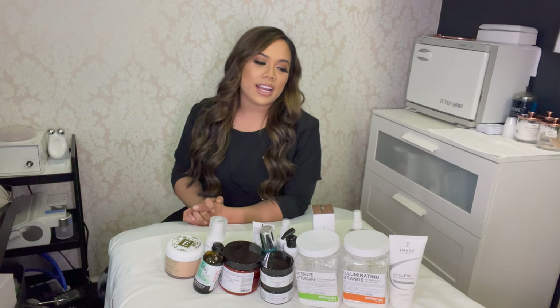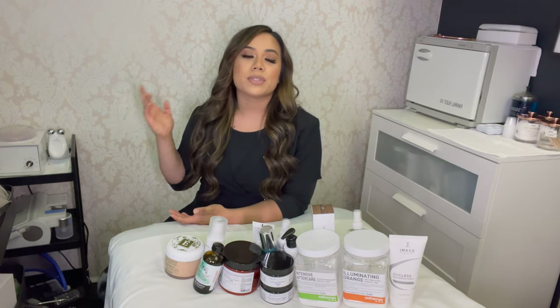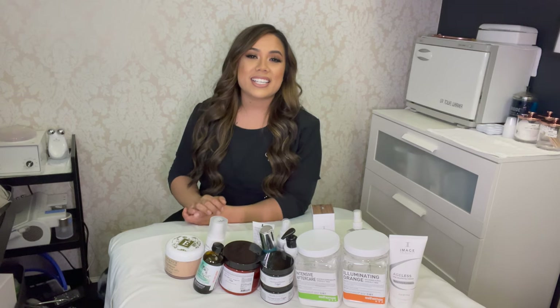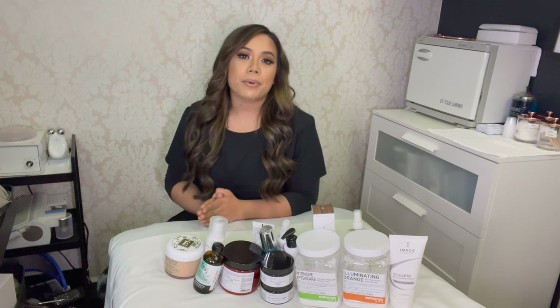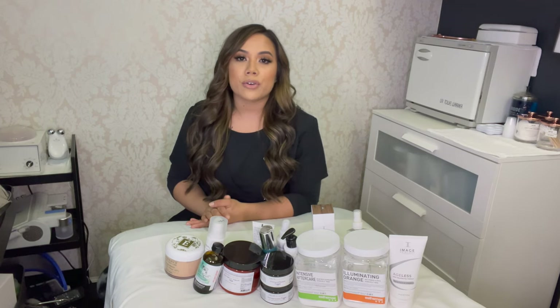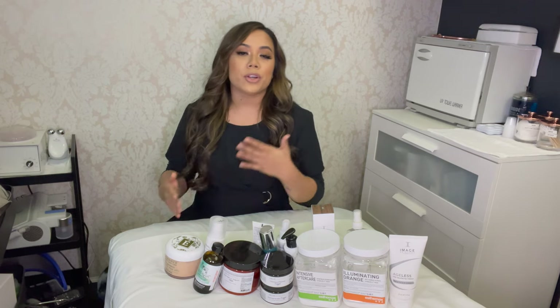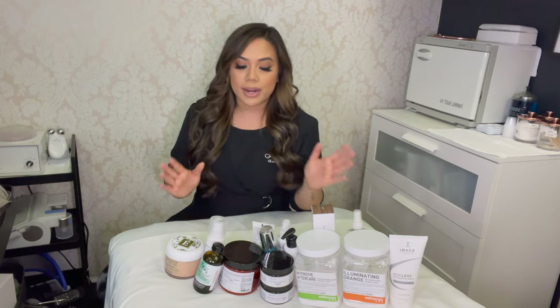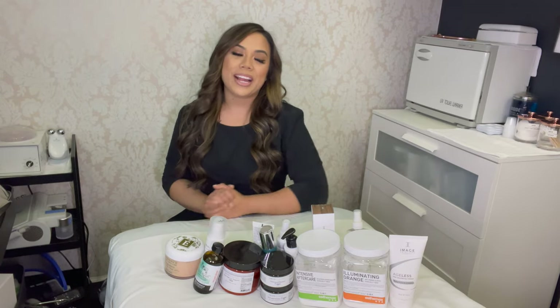Today I'm giving you an updated version of some of my back bar products. What makes this video different is that I really tried to narrow it down to my very favorites — products I have consistently reordered over the last year, used personally, placed on my clients, and gotten really great results and feedback from. These are products I absolutely love, so make sure you grab your pen and paper.